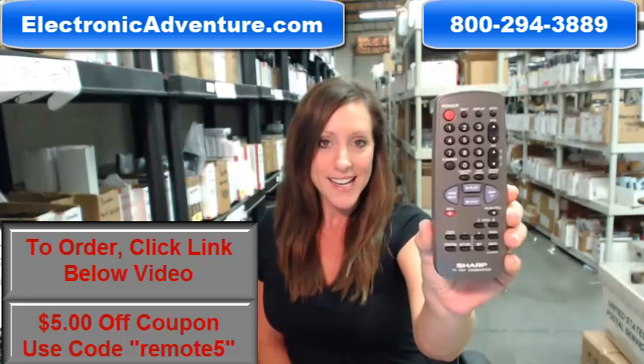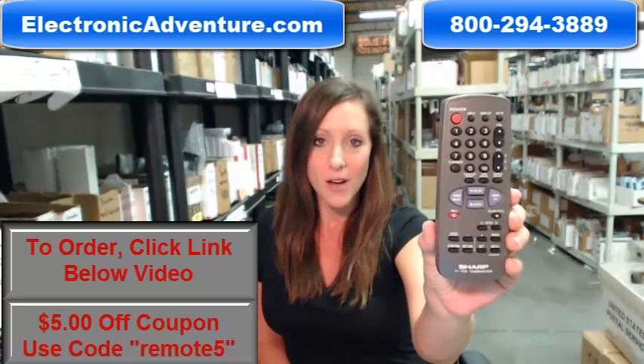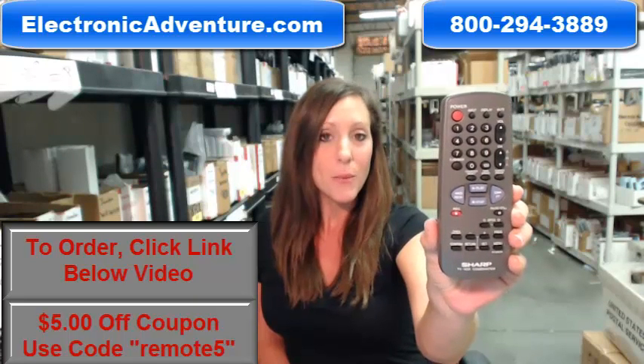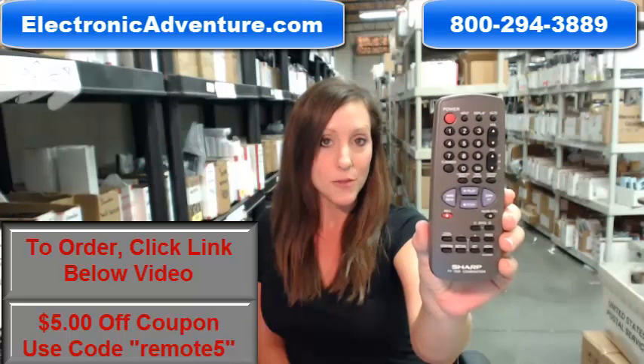How cool is that? We've been in business for over 20 years and we want you to feel confident shopping with us every time. That's why we are committed to shipping your product out within 24-48 hours of receiving your order.